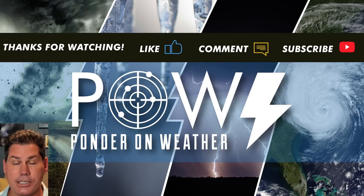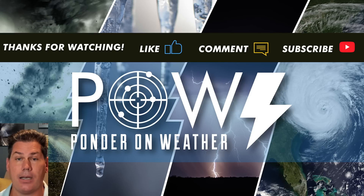I appreciate you guys watching. Like this video, definitely hit the subscribe button and catch my next update.